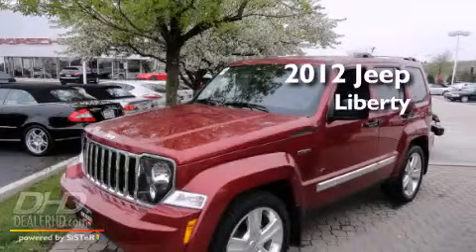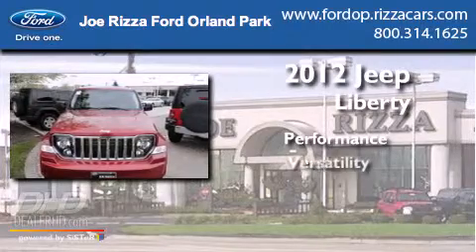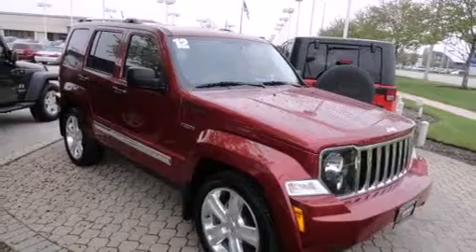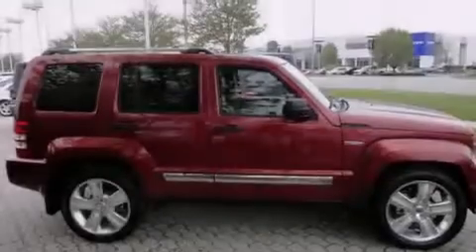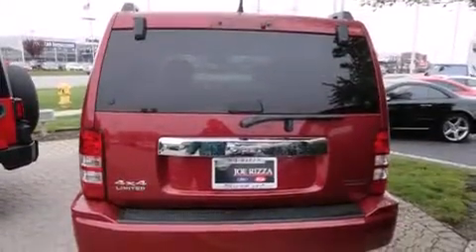This is a 2012 Jeep Liberty. Features include heated seats, a navigation system, a premium audio system, chrome wheels, leather seats, side impact airbags, and air conditioning with automatic climate control.